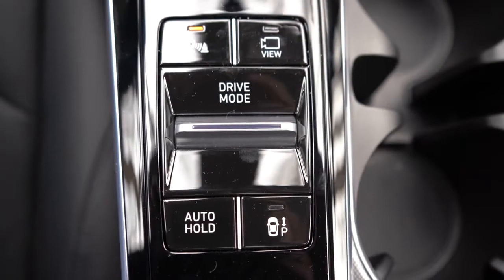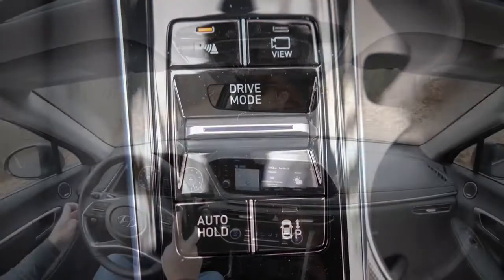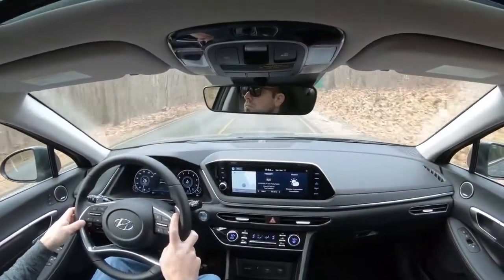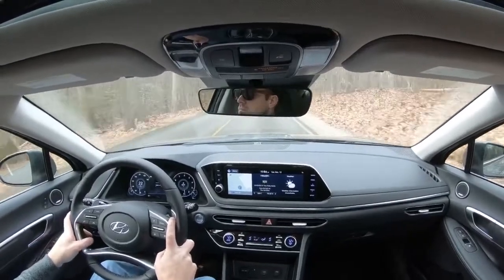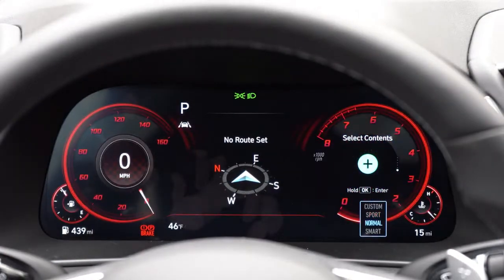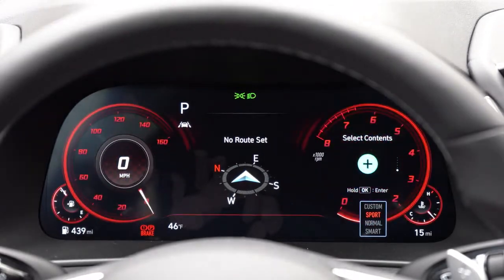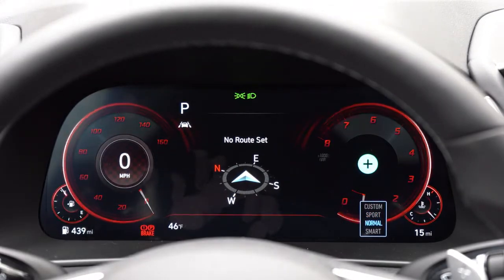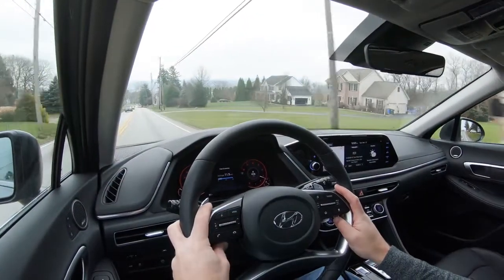There are driving modes that come standard: Eco, Comfort, Sport, and Custom. The toggle is located just behind the drive buttons, and these adjust shift points, throttle response, and steering sensitivity. My favorite effect is on the digital gauge cluster — when you put it in Sport mode the cluster does an explosion animation and goes all red. It's one of the coolest gauge clusters out there.